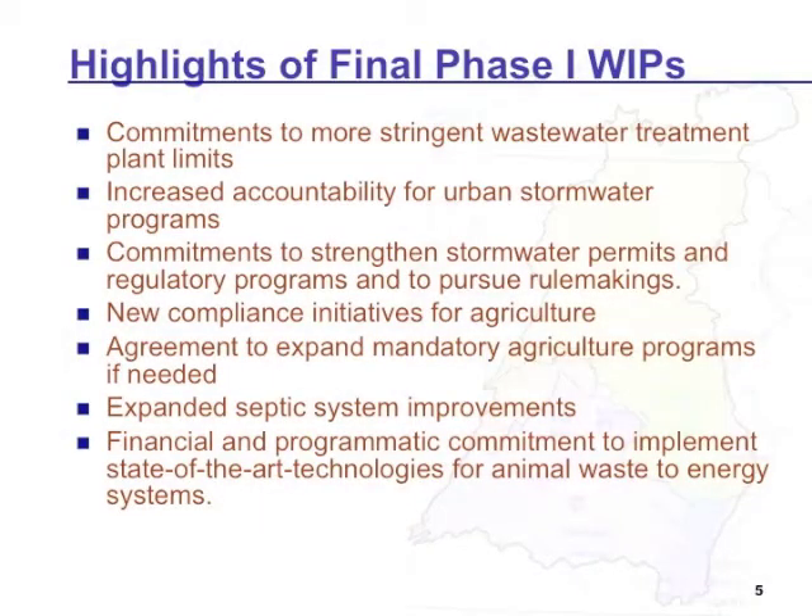Some of the highlights that came through in the final Phase 1 WIPs: there were additional commitments to more stringent wastewater treatment plant limits; increased accountability for urban stormwater programs, such as specifically saying what's going to happen in the next few Phase 1 MS4 permit cycles in Virginia; and commitments to strengthen regulatory programs and pursue rulemakings tied to components identified in the watershed implementation plans. Particularly in Pennsylvania, there were new compliance initiatives proposed for agriculture — they have some pretty good state programs on the books, it's just not happening. They said they're going to change how they work with their conservation districts and put a bigger focus on compliance assurance.